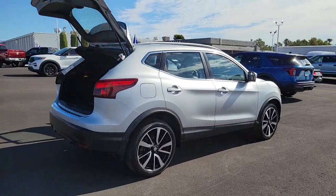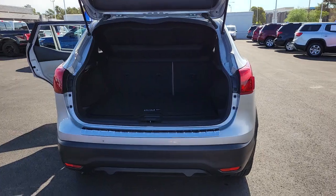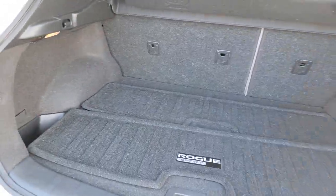Start planning your family road trips in this comfortable, well-equipped Rogue. This clever crossover offers plenty of space and thoughtful creature comforts to keep your crew relaxed and eager for adventure.